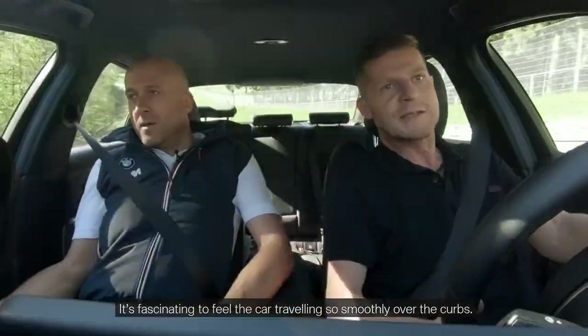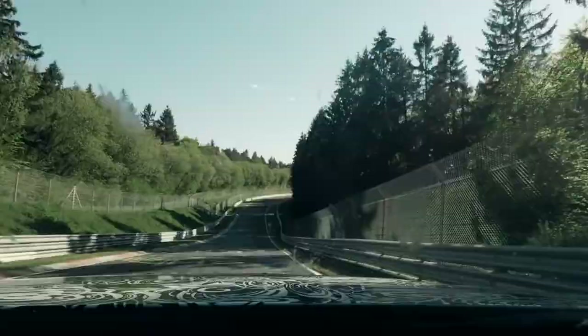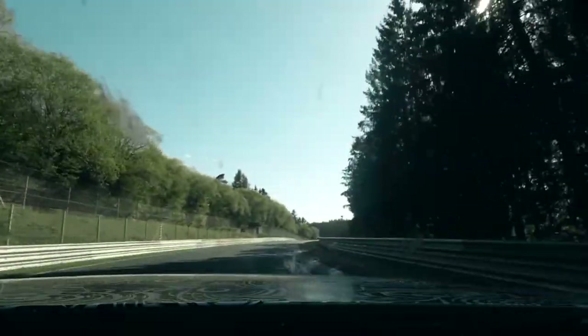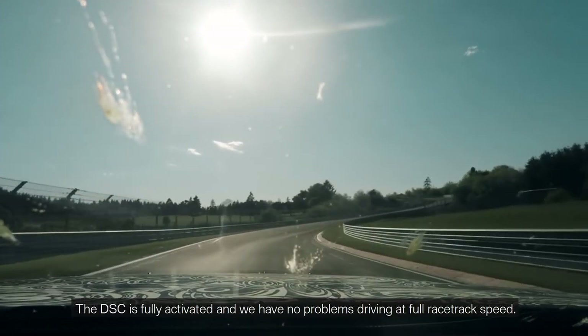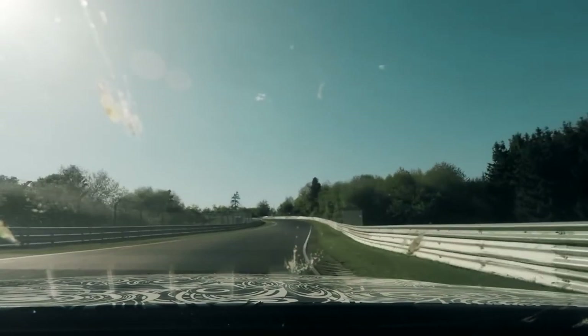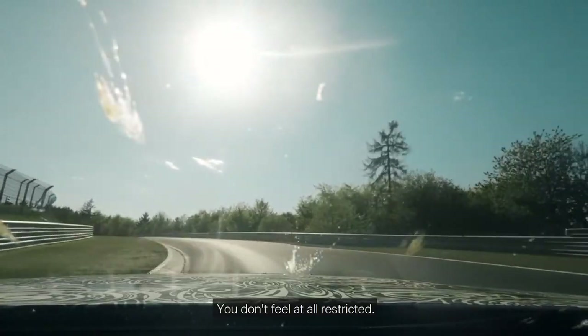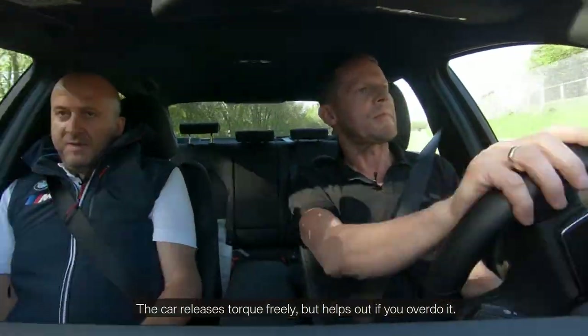It's fascinating to feel the car traveling so smoothly over the curbs. Now we switch on the DSC, which takes us very softly to the limit. The DSC is fully activated and we have no problems driving at full racetrack speed. You don't feel at all restricted — the car releases torque freely, but helps out if you overdo it.